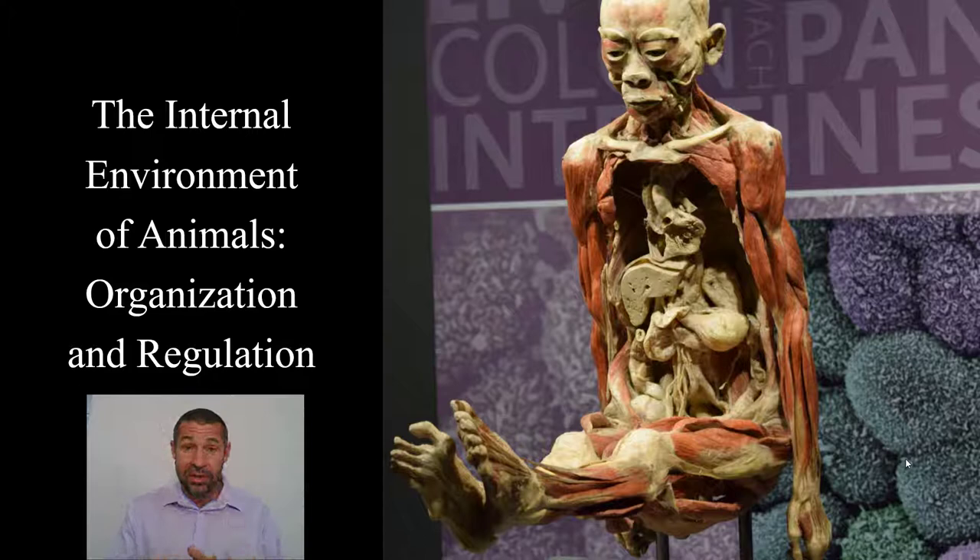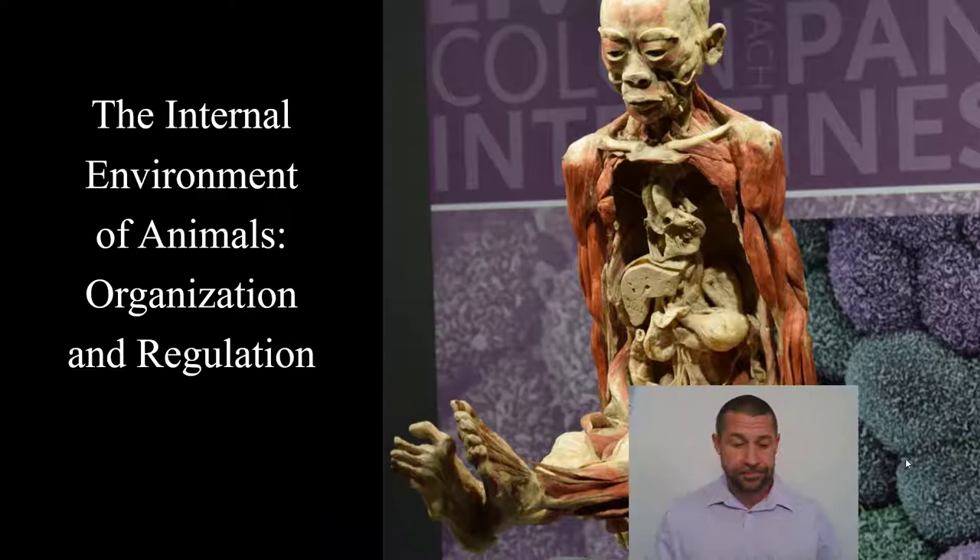It's definitely something to ponder when we compare the simple — say, a nerve net in jellyfish — to the complex, like the mammalian central nervous system. Evolutionarily derived complexity doesn't necessarily equal better.